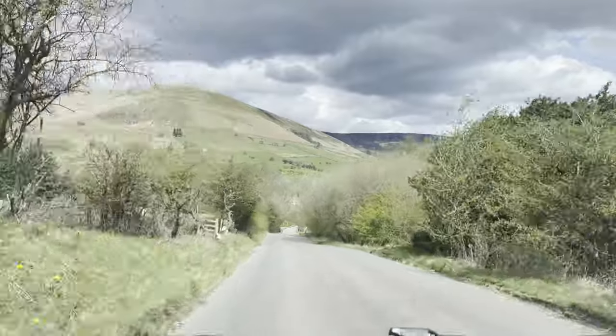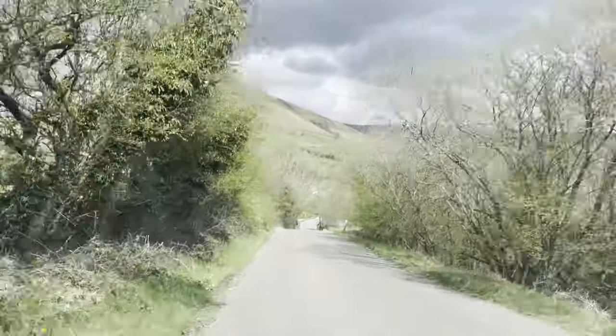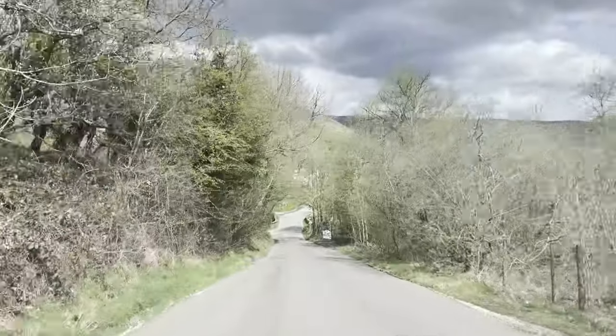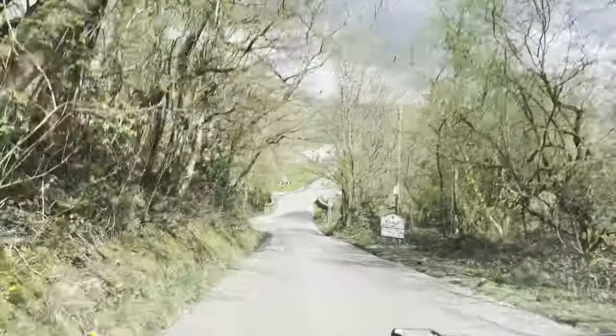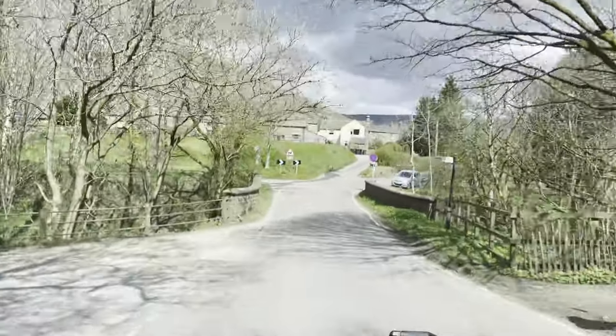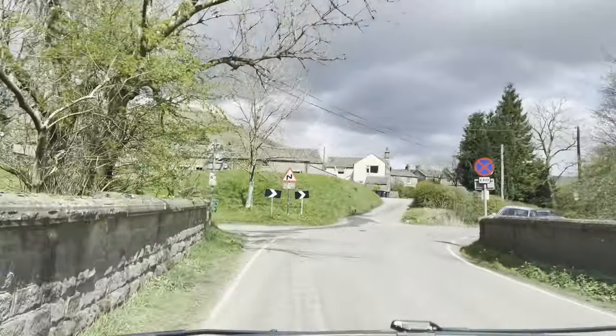We're dropping down now to Barber Booth, a small village just west of Edale. This bridge takes us over the River Noe, just formed here in the slopes of this valley. The river continues down the valley until it joins the River Derwent near Bamford.